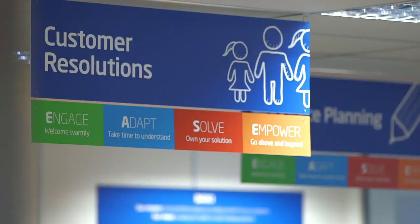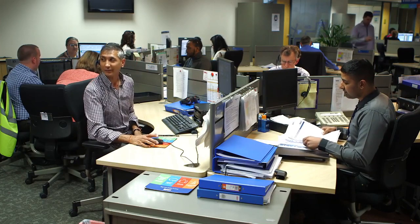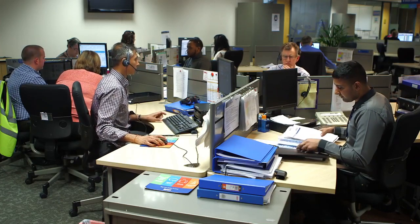We put the customer at the heart of absolutely everything we do. It can be a very distressing time when people have no heating, no hot water — it's quite emotive, particularly in the middle of winter. All of our customer support advisors are trained to really listen to the customer, evaluate their needs, engage with them to understand their expectations, and do everything they can to meet and exceed those.